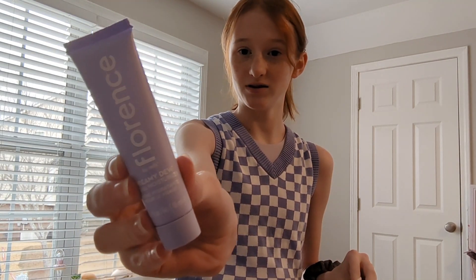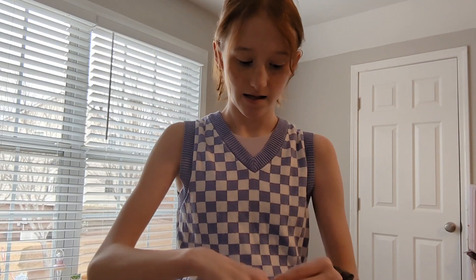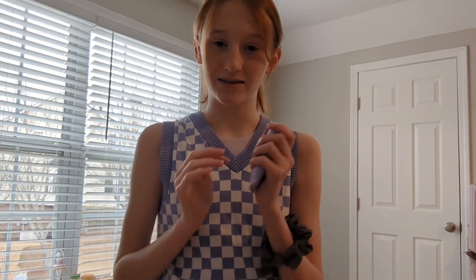Going into the bag, I'll show skincare and then makeup products. Definitely my favorite thing in it is the Florence by Mills Dreamy Dew Facial Moisturizer. I'm so happy it came with that because I wanted to try it as my normal facial moisturizer but didn't want to buy the full thing. Since it came with this, I've been able to try it and I love it — so I'm going to switch over to this moisturizer. The next skincare product is the Florence by Mills Clean Magic Face Wash. She has three different face washes, I think. This is the one I wanted to try; I haven't fully tried it yet because I still have face wash.